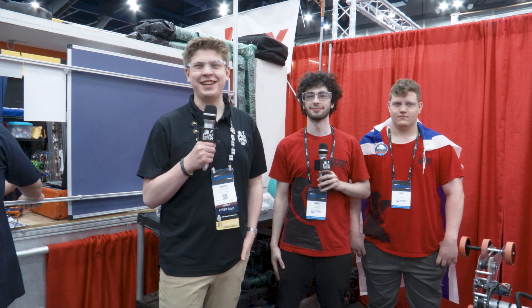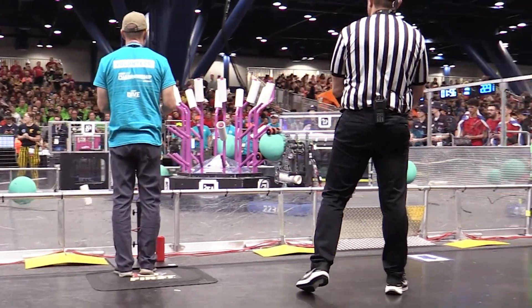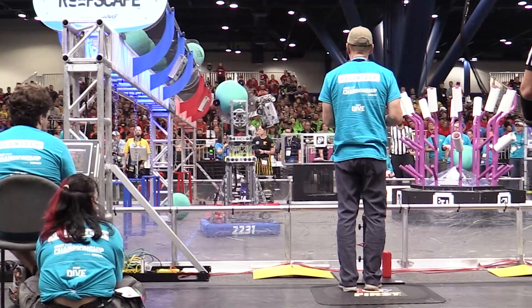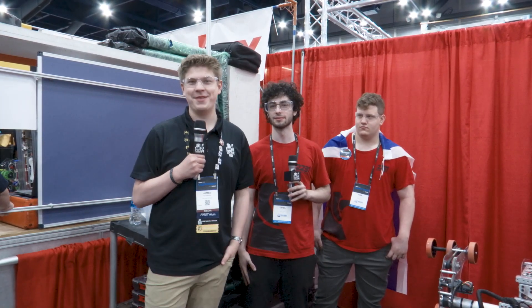Hello Fun Nation, my name is James checking in here at the FIRST Championship with the incredible team 2231 Onyxtronics, traveling all the way from Israel. They have an awesome robot with a redesigned algae intake — so much to learn about here. I have Yehel and Yoni, let's find out more on Behind the Bumpers.